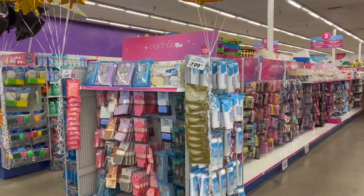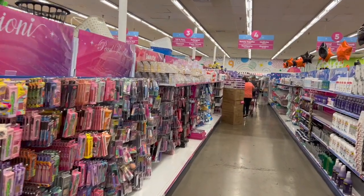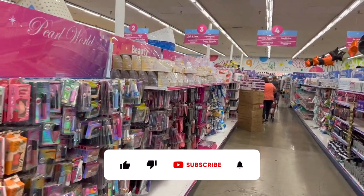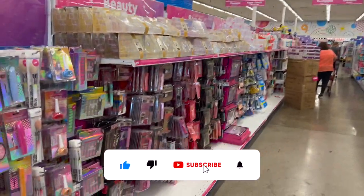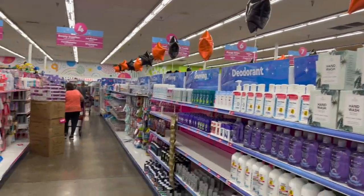99 Cent Only Store walkthrough for you guys today! Hi guys, thank you so much for watching my videos. If you are new to my channel, welcome — please consider hitting that like, subscribe, and notification bell so you never miss an episode. We're inside one of my favorite 99s; we're gonna take a look around and see if we can find any new items or hidden gems.